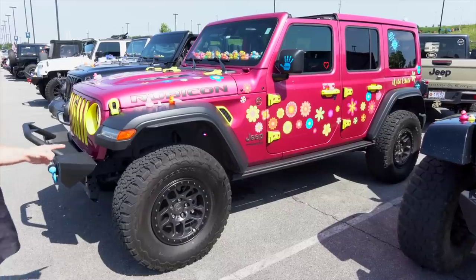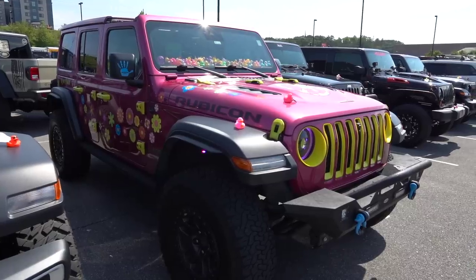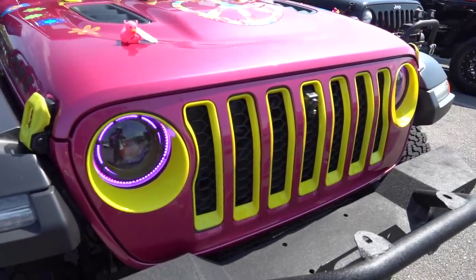Plenty of ducks on this Jeep — a Tuscadero pink Extreme Recon with a high velocity accent, daisies, ducks on the hood, and an Extreme Recon package. Looks fantastic. I love the Tuscadero color — super cool to see. This one just looks nice and clean.